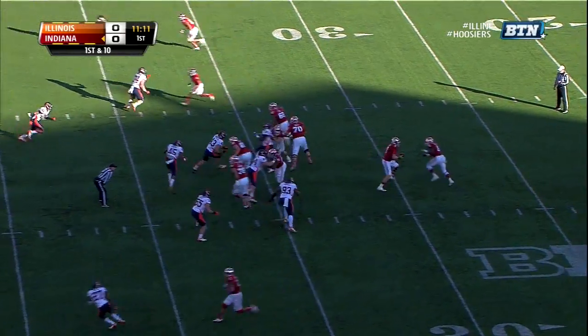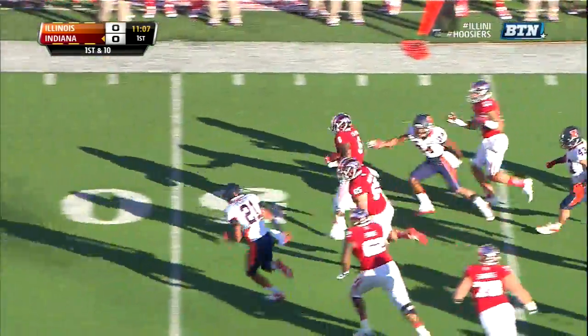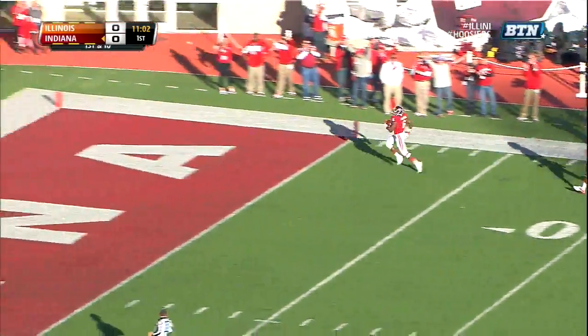Oliver has at least one catch in all 29 games he's played here in Indiana. This is Coleman on the right side, finding open space, and there goes Tevin Coleman. No flags — touchdown, Hoosiers!